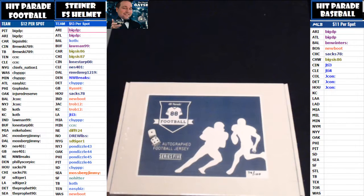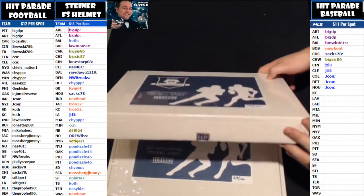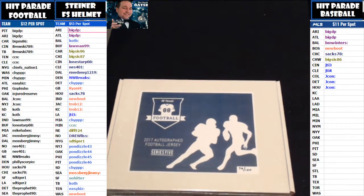Welcome back to Boom City Breaks. Here's Gatsby coming to you with a two box break from Hit Parade Football 2017 Autographed Jersey Edition Series 5, boxes 79 and 68. Good luck everybody. If you haven't checked us out, please do so — live seven nights a week at Breakers.TV forward slash Boom City Breaks.